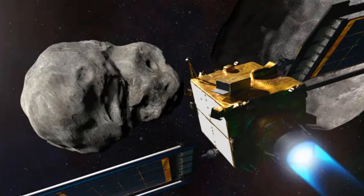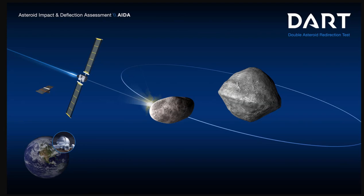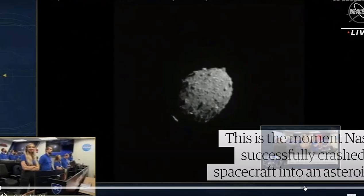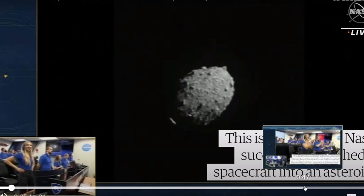Roughly four years from now, the European Space Agency's HERA project will conduct detailed surveys of both Dimorphos and Didymos, with a particular focus on the crater left by DART's collision and precise measurements of Dimorphos' mass. Lots of cool stuff coming from the DART mission — we'll leave you with the video of the impact.